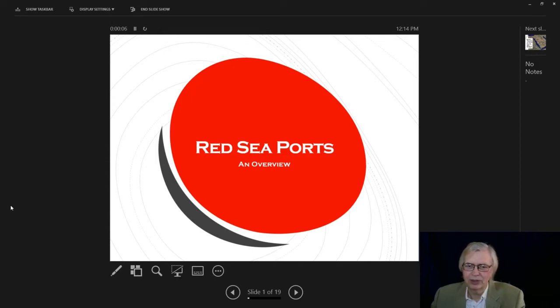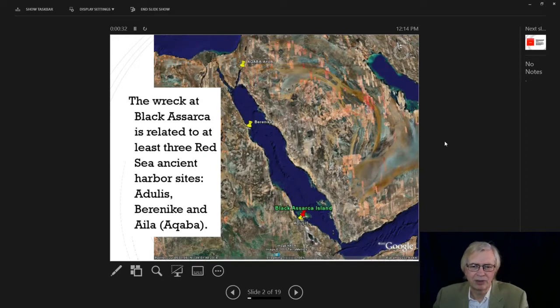In this lecture we're taking a quick look at Red Sea ports. We know a lot more about these than we did 20 or even 10 years ago. We're going to look at three ports I'm most interested in because they relate to the shipwreck from antiquity that I excavated in Eritrea. That shipwreck is at Black Asarca Island in what is now Eritrea, related to the Aksumite port of Adulis, Berenice in Egypt, and Aqaba — also known as Ayla in ancient times — at the head of the Gulf of Aqaba in what is today Jordan.